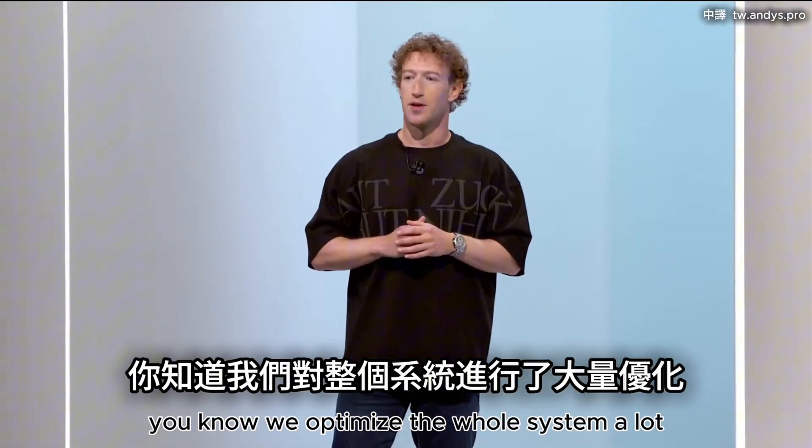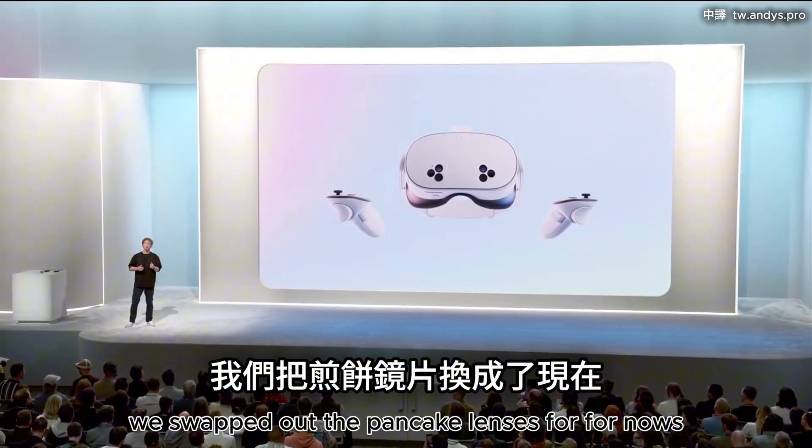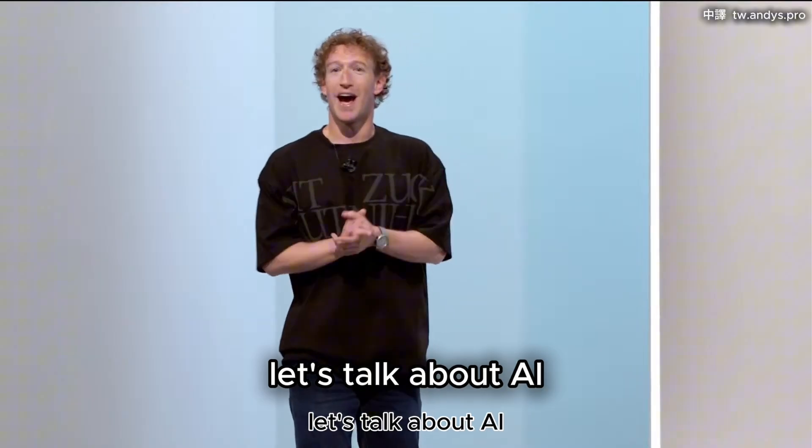We optimized the whole system a lot. We swapped out the pancake lenses for Fresnels. And with all of that, let's talk about AI.